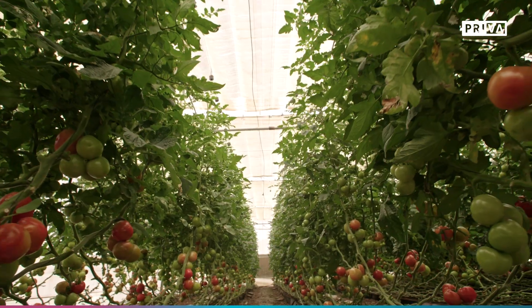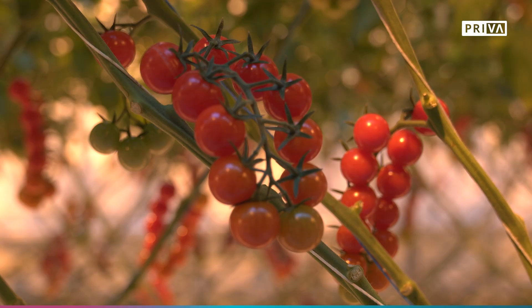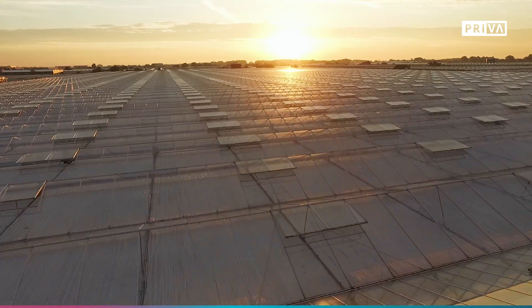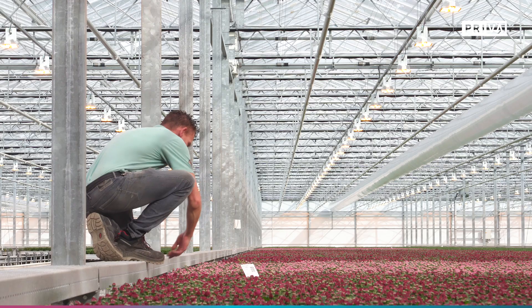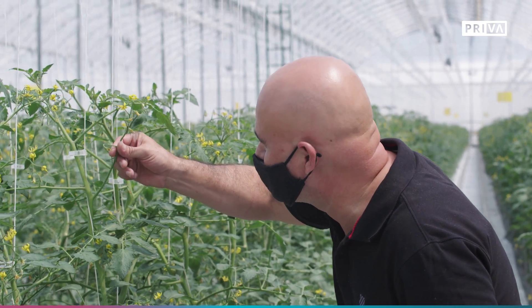Priva Operator is available for all our customers and can be customized to meet your specific needs effortlessly. Whether you are growing vegetables, fruits or ornamental crops, go to Priva.com/operator and discover how this online application makes it easier for you to grow a profitable crop.